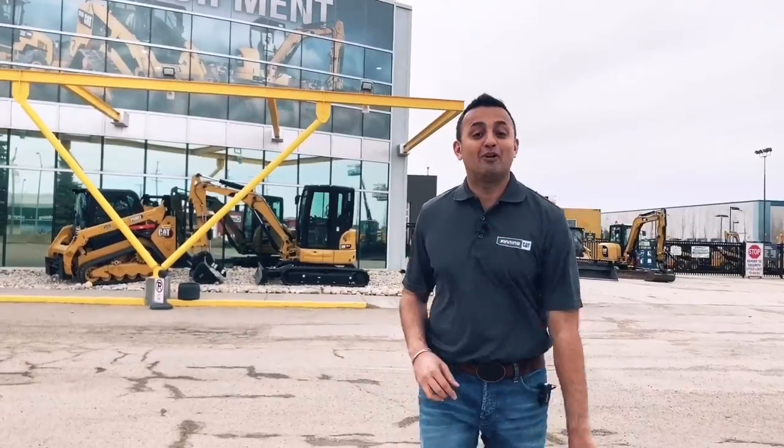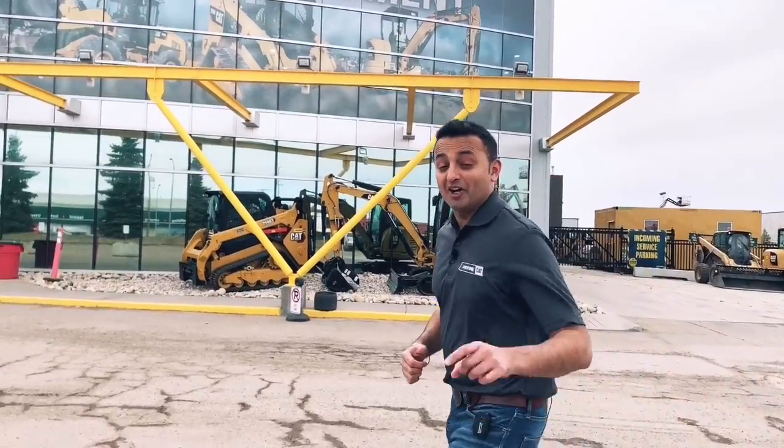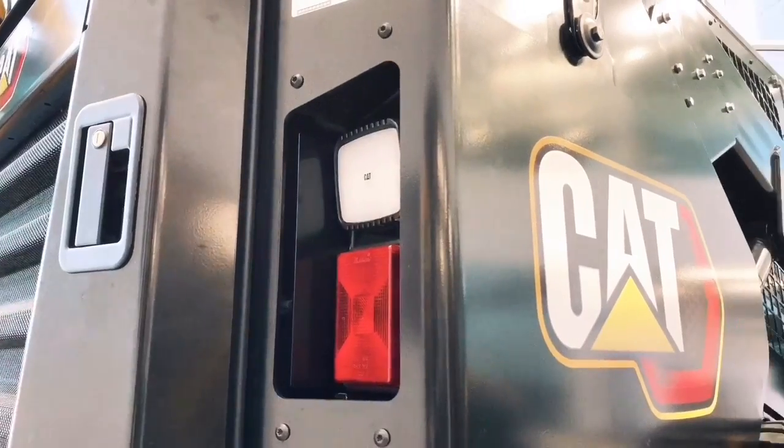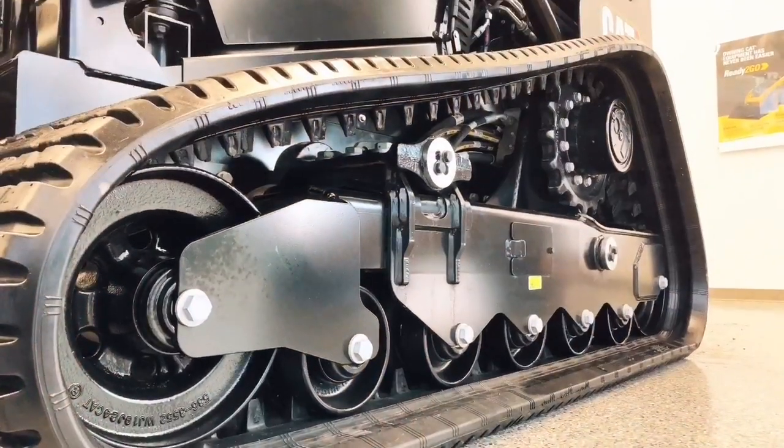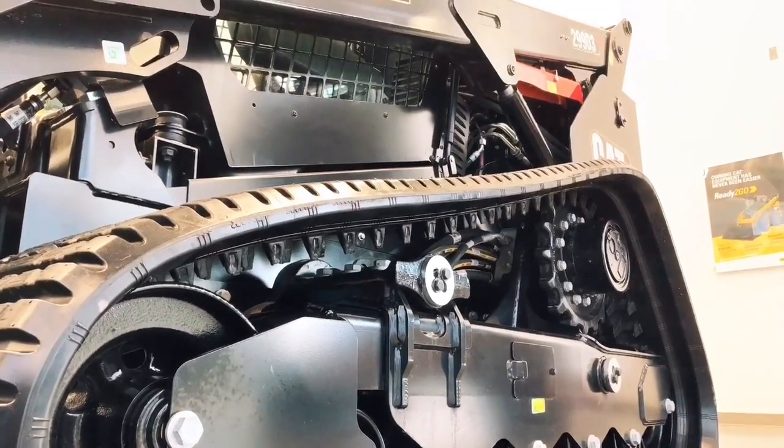Hey, thanks for joining me outside the Finning compact construction and CAT rental store. There's something special inside I really want to show you. Let's go check it out. And here she is folks — the brand-new 299 D3 compact track loader from Caterpillar.